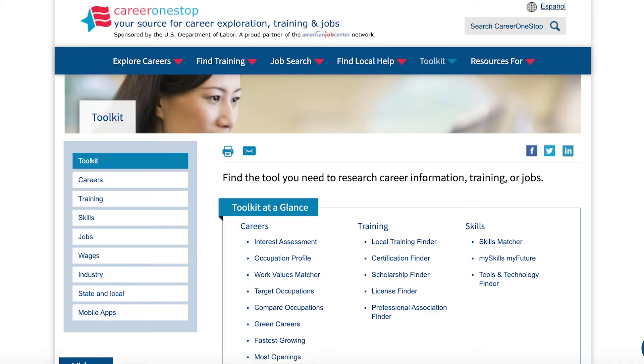The last resource highlighted in this video is Career One Stop. In addition to career exploration and a job search, Career One Stop has added tools such as being able to compare occupations, view fastest-growing industries, and fields with the most job openings. And if you are interested in different certifications or higher education, they also have a Certification Finder and Scholarship Finder.